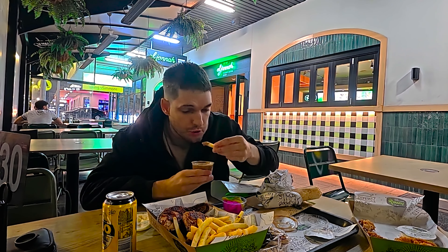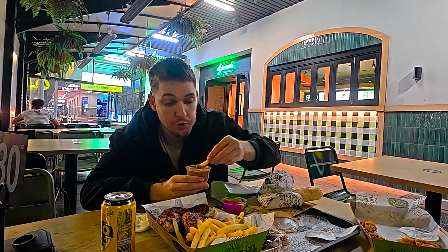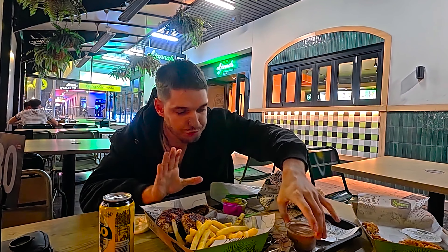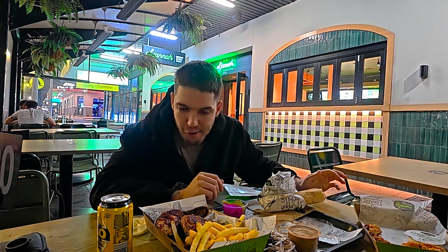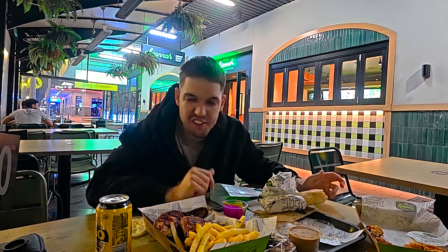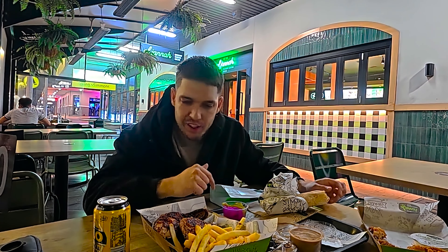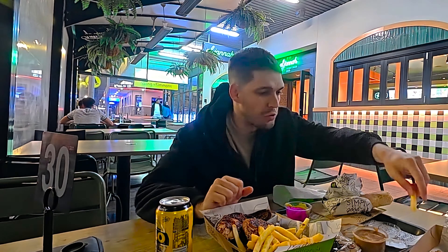Let's try the chips — the chips are good. I'll give the gravy a quick go. Look at this gravy — it's got like mushrooms or something in it. Actually, the gravy is really nice! It's not like regular gravy, it's like flavored gravy and it tastes great. So $47: half a chicken, wrap, chips, Lebanese bread, tenders, and an extra small garlic sauce — not bad.